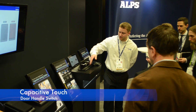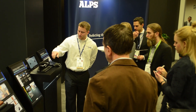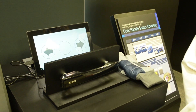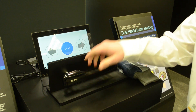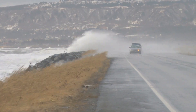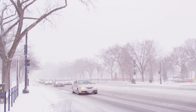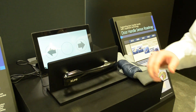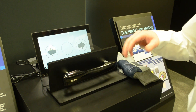This is our capacitive touch door handle switch, utilizing Alps capacitive ASIC technology. Current products on the market have difficulty sensing in rain, snow, or adverse weather, but this product is very reliable and robust using Alps capacitive touch. Since we also have many sensors integrated, we can detect gesture on the outside as well.